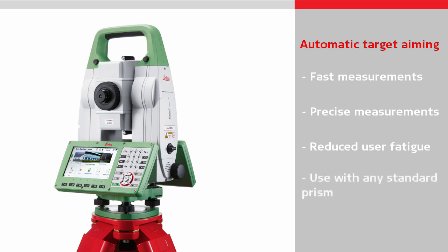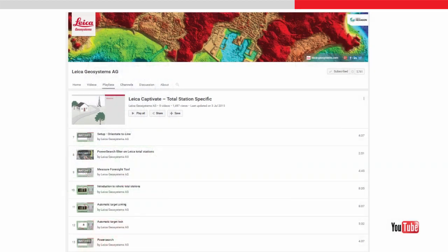It works with any standard reflective prism, meaning there is no need to use a specially designed target which requires batteries and adds weight to the pole. To learn more about how it works, please watch the automatic target aiming video.